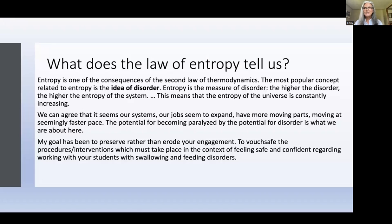What does the law of entropy tell us? Entropy is one of the consequences of the second law of thermodynamics. The most popular concept related to entropy is the idea of disorder — the measure of disorder. The higher the disorder, the higher the entropy. Things left to their own devices without any structure or order will become more disordered, like weeds in a garden or rust on an iron pipe.